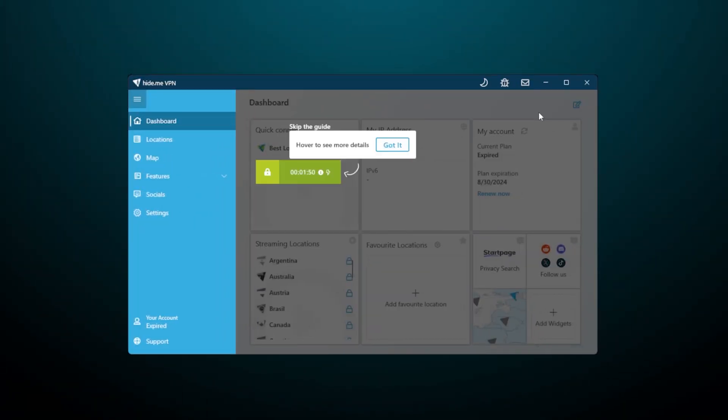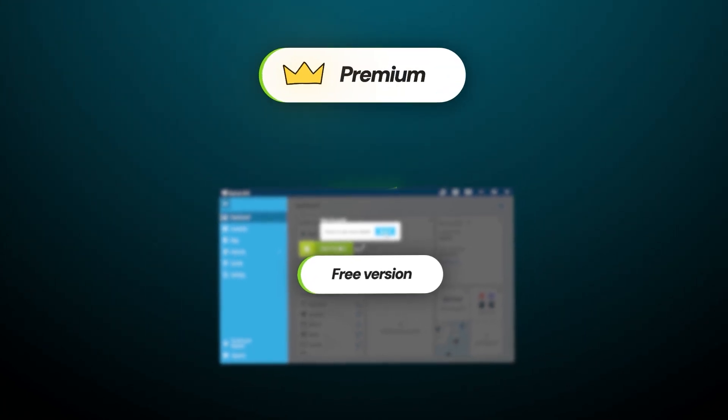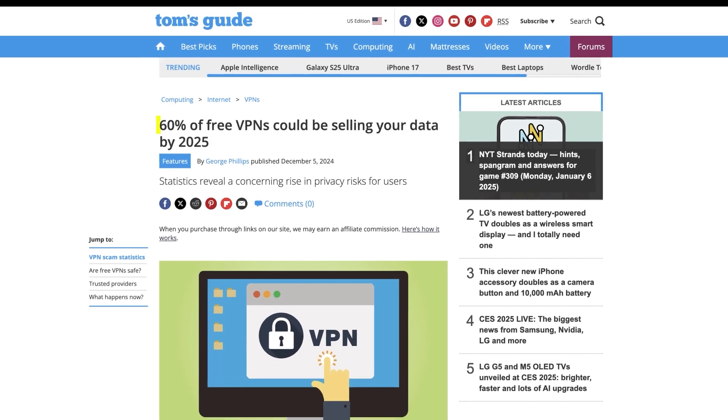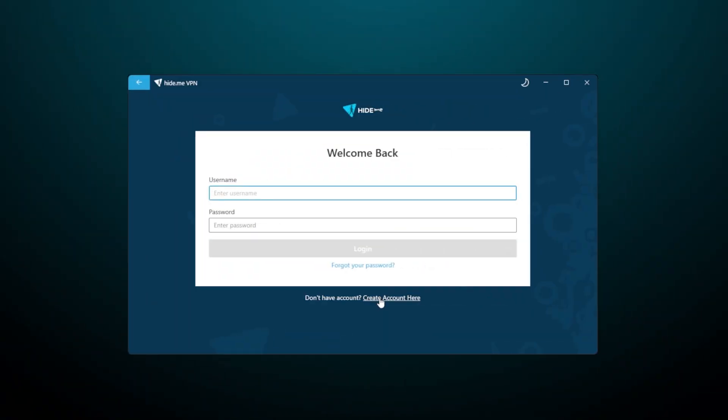The first VPN provider I'm going to cover today is Hide.me VPN. Like the other providers I've found for this video, this VPN is freemium, so it has a premium version to fund the free one, which makes it a bit more trustworthy. Completely free providers often sell user data to fund themselves, and we don't want that. Most free VPNs have some kind of time limitation, but Hide.me's free tier is free forever.